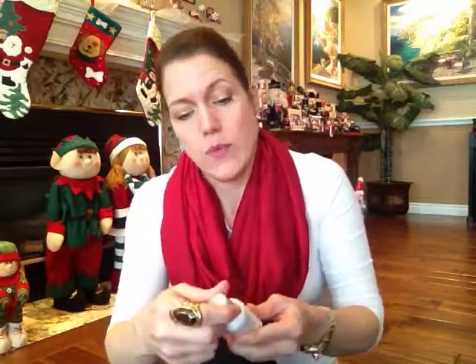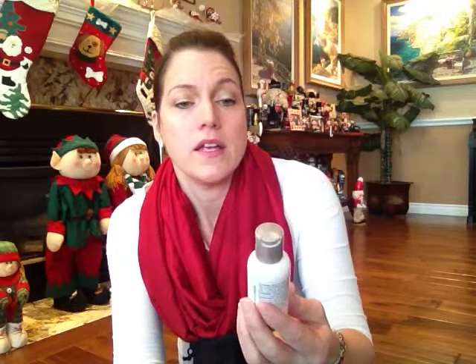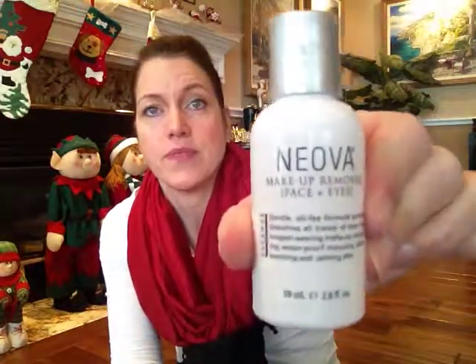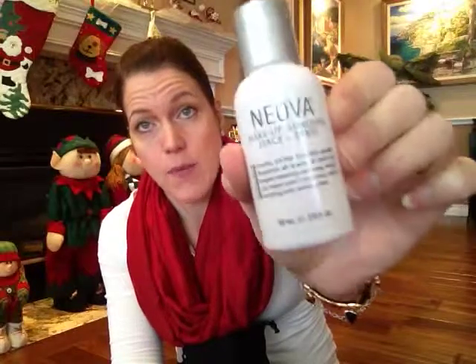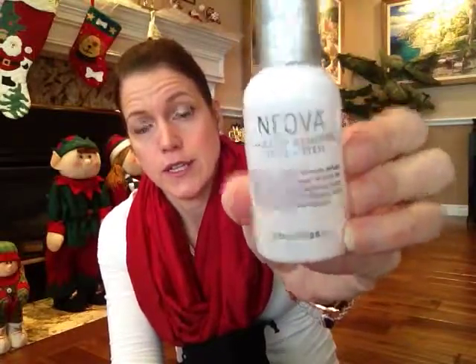We also got, and this is really nice too, by Neova — I don't even know if I'm pronouncing that right — it's a makeup remover for face and eyes. There's about two ounces in there. This came at a great time because I am almost out of my current makeup remover. So that's perfect timing.